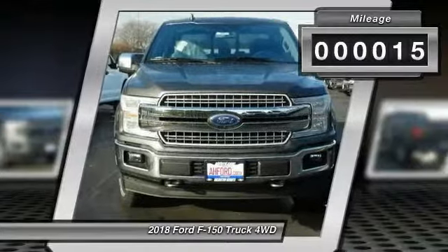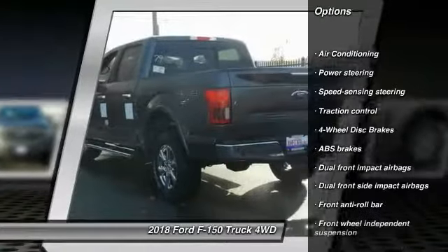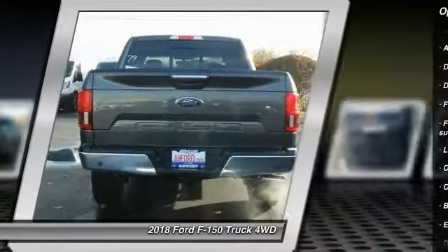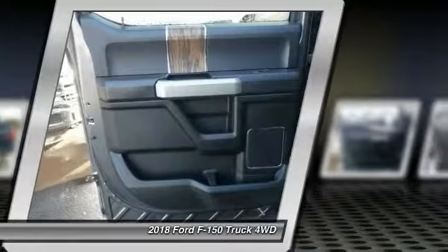This vehicle has less than 100 miles. Here are some of this vehicle's great options: traction control, dual airbags, power steering, four-wheel disc brakes, electronic stability control, brake assist, tachometer, tilt steering wheel, passenger vanity mirror.